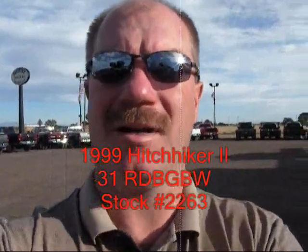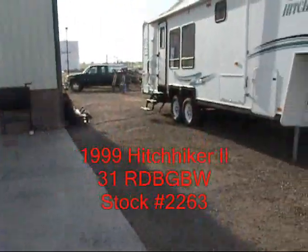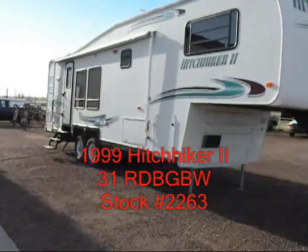Hi, I'm Mike with 10-3 Trek from Fort Lofton, Colorado. I've got a real nice 99 Hitchhiker 2, 31-foot to show you.